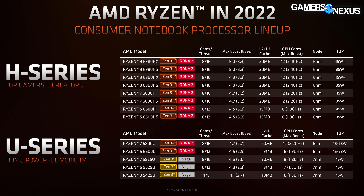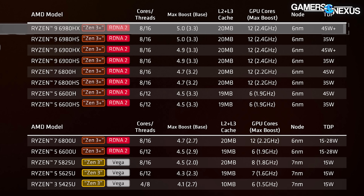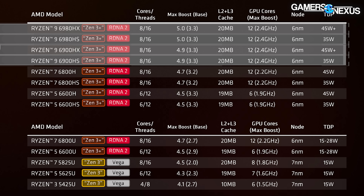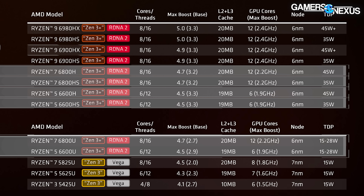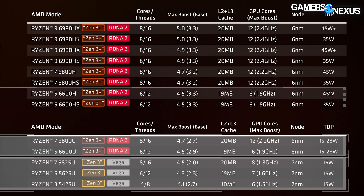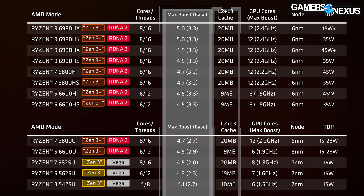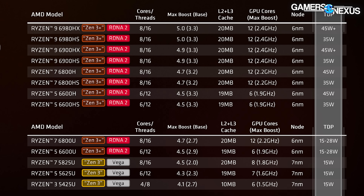AMD will be launching these laptop CPUs with LPDDR5 compatibility and PCIe Gen 4, plus a new display engine. The SKUs include the 6980HX, 6980HS, 6900HX, 6900HS, 6800H, 6800HS, 6600H, 6600HS, and U variants. These will be Zen 3 Plus, except for 5000-series SKUs which remain on Zen 3. CPUs max out at 5 GHz boost and 20 MB cache, with a maximum of 12 RDNA 2 GPU CUs at 2400 MHz. TDP scales from 15W to 45W+ depending on the SKU.